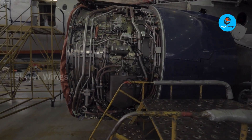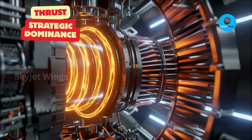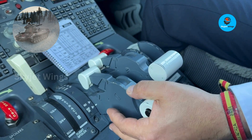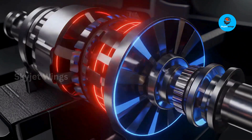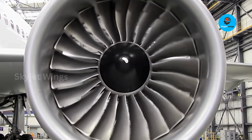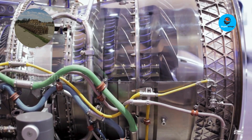Forget everything you thought you knew about modern fighter jets. The Gripen's engine — a silent but deadly marvel from Rolls-Royce — isn't just about thrust, it's about strategic dominance. This isn't just an engine; it's the hidden advantage keeping NATO one step ahead in any aerial combat scenario. The Gripen's secret weapon isn't its sleek design, but the Rolls-Royce engineering within — a unique power plant delivering an operational edge that makes the Gripen a vital, understated force within the NATO Alliance.